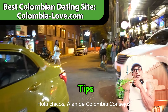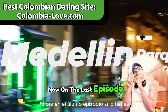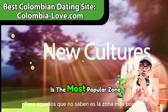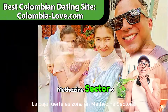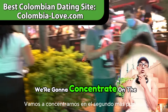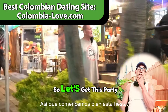Hey guys, Alan from colombiatips.com. Today we're going to be talking about the cost of living in Medellín, Colombia. In the last episode, we talked about the cost of living in El Poblado, the most popular and safest zone in Medellín, Sector 6. In this video, we're going to concentrate on the second most popular neighborhood, which is Laureles.